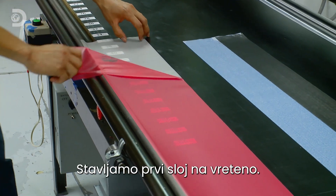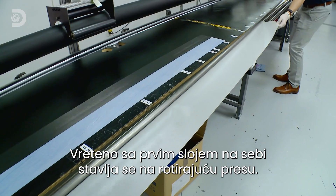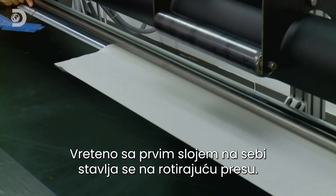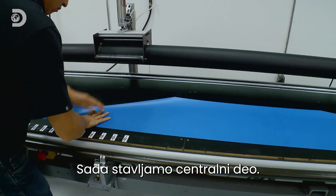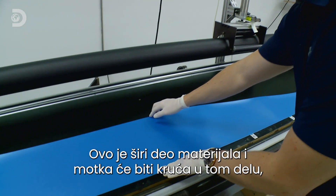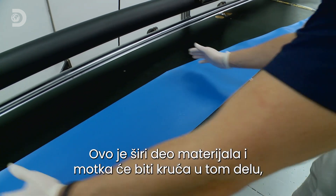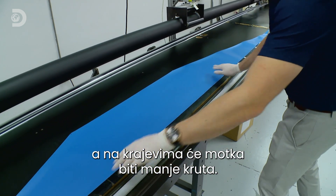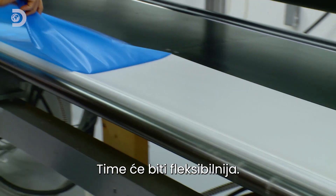The first ply is tacked down to the mandrel, which is then placed into a giant rotating press. The sail piece goes down last, giving a non-uniform profile — where there's a wider portion of material it will be stiffer, and where it tapers out there will be less stiffness, giving the pole its final bend profile.